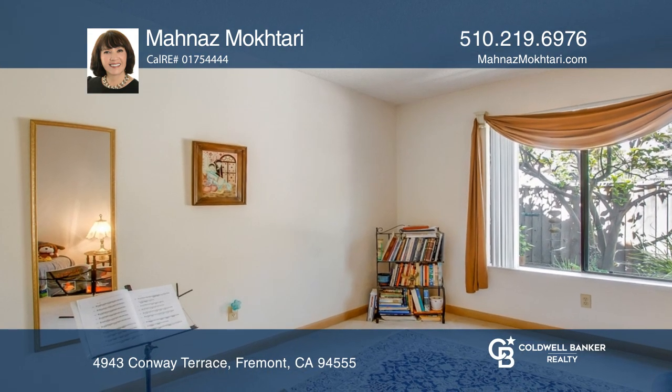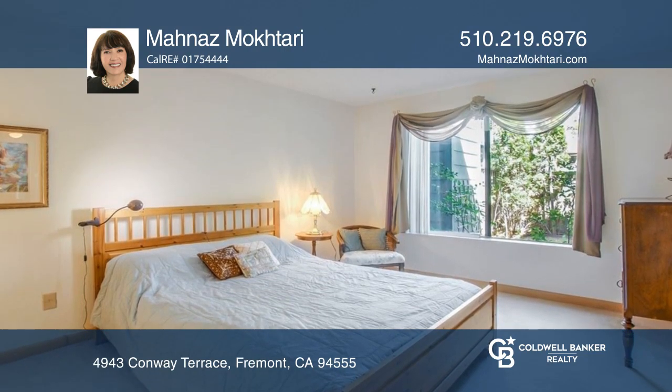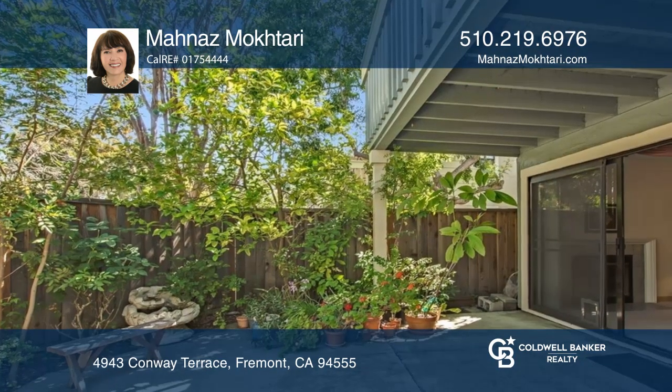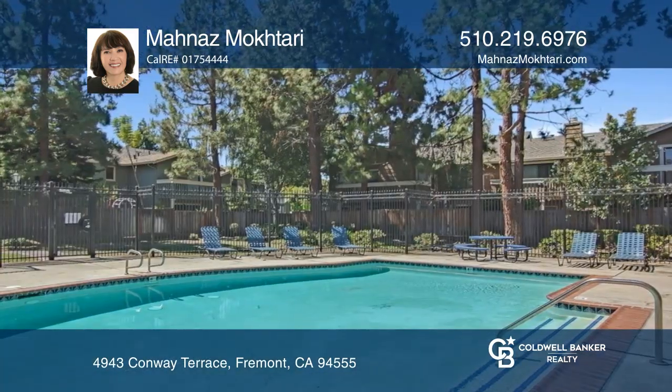The primary bedroom offers a walk-in closet. The living room features a fireplace. It's near highly rated schools, has easy freeway access, and is in a fantastic community with a pool and spa.